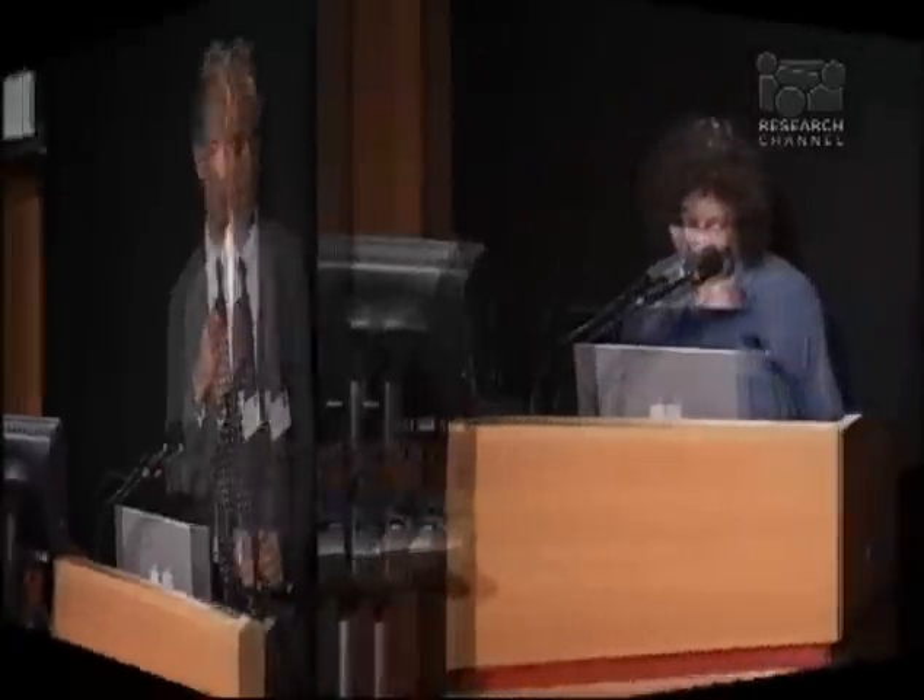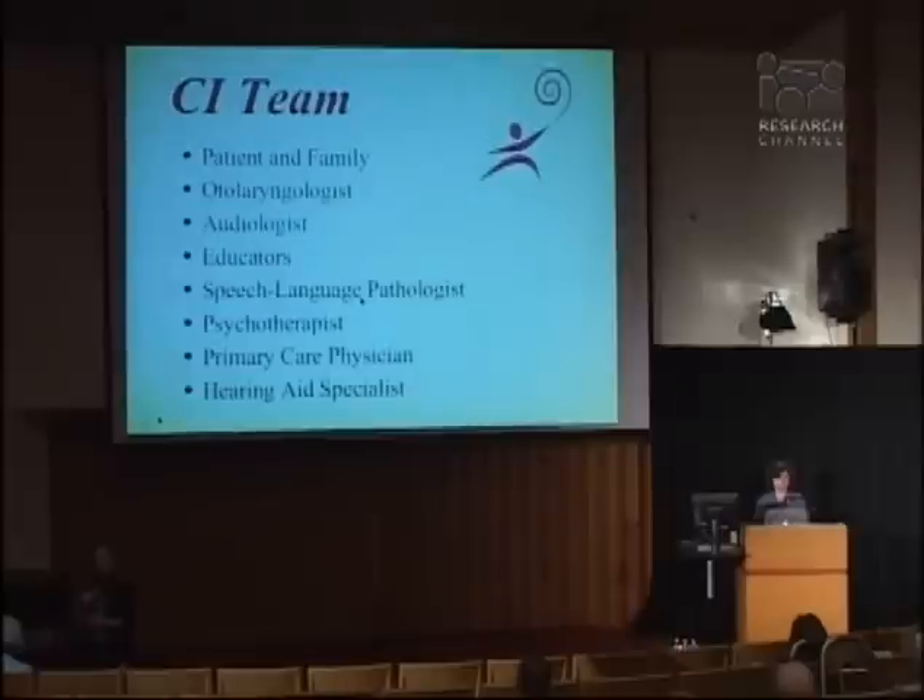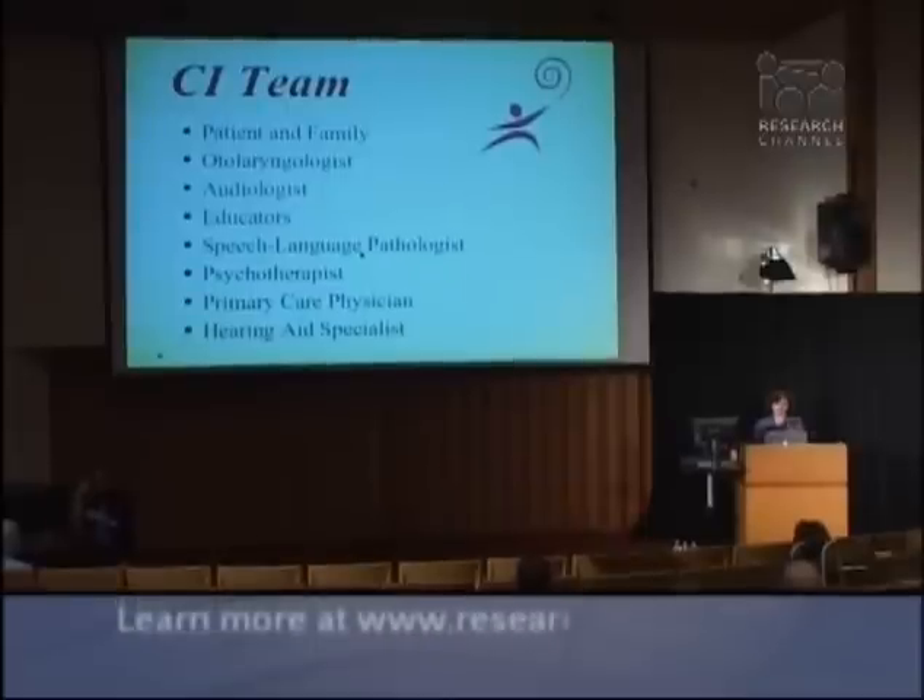It's my pleasure to be here this evening to talk about my wonderful job, which is working with candidates to evaluate patients for cochlear implantation. Cochlear implantation is a life-transforming experience and it's wonderful to be able to take part in it. The cochlear implant team is a multi-disciplinary team — lots of us work together to evaluate patients and prepare them for cochlear implantation.